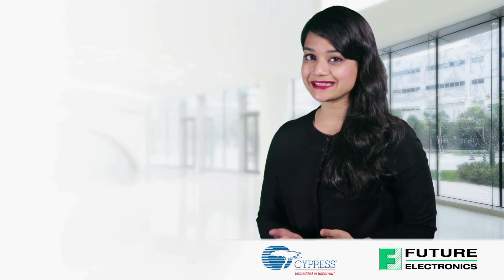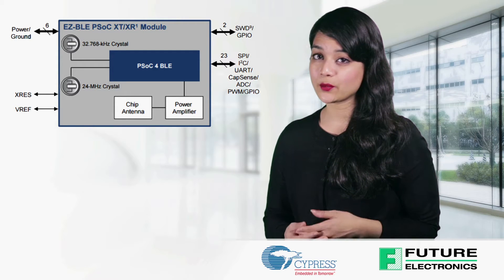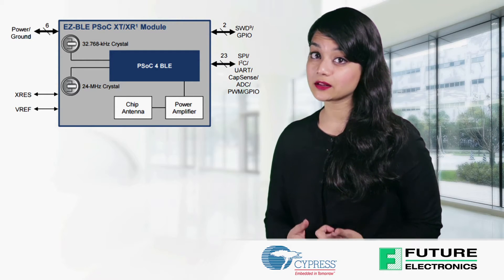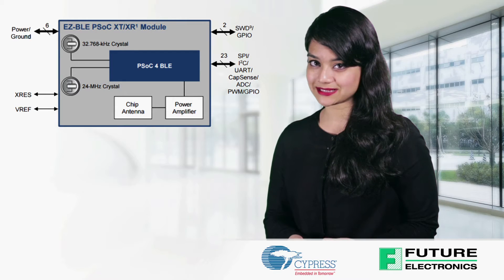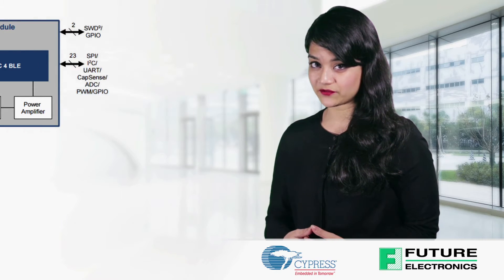The Cypress CYBLE 224-110-00 is a fully certified module supporting Bluetooth Low Energy wireless communication, with onboard power amplifier, low noise amplifier, crystal oscillators, chip antenna, passive components, and the Cypress PSOC 4 BLE.